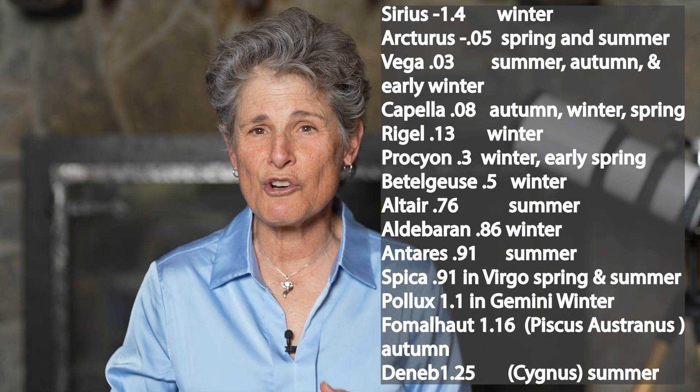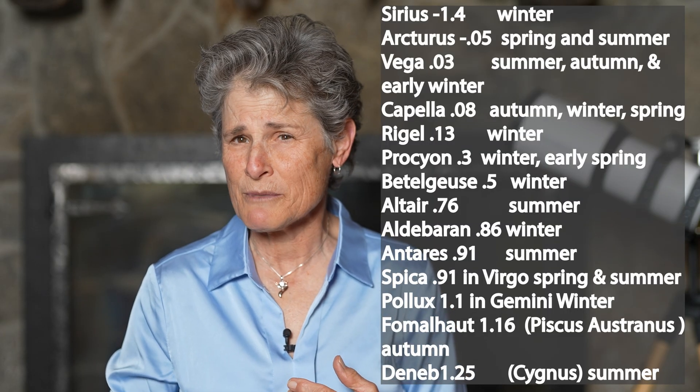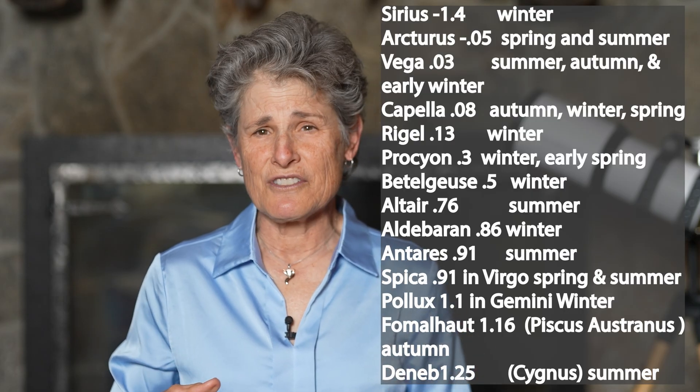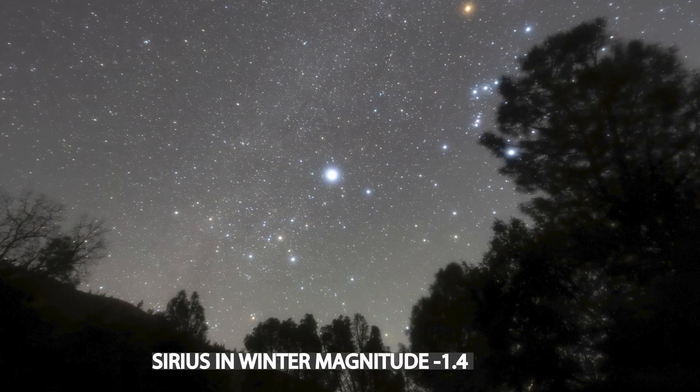Not every bright star will be visible in every season, except for Polaris, which is visible year-round, and it's only magnitude 2. Of the brightest stars you'll want to learn, seeing them depends on what season you're viewing. Here's a list of 10 or so of the brightest stars in the northern hemisphere and the season in which you can see them: Sirius in winter, minus 1.4.